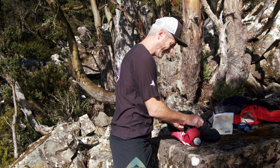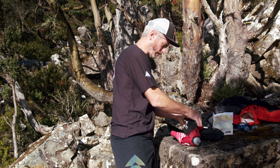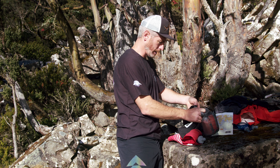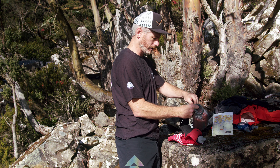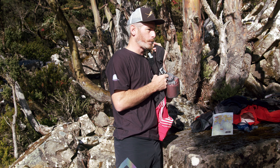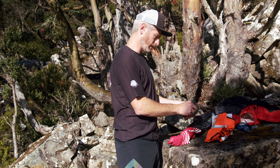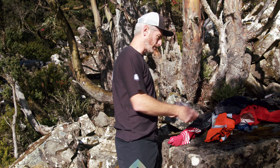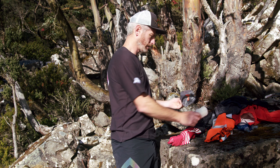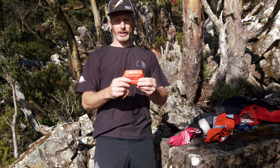Waterproof map — we'll provide that for you. Emergency instructions — we'll also provide those. A whistle — whistles come with every trail running vest; if yours doesn't have one, get one. Ready for loud noises! Reflective vest for running at night for ultras. Compass for knowing where north is, just in case your phone dies.